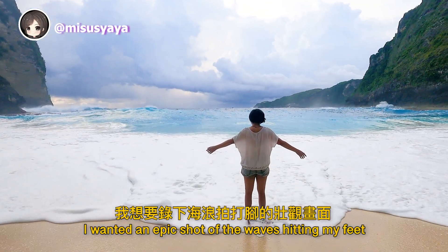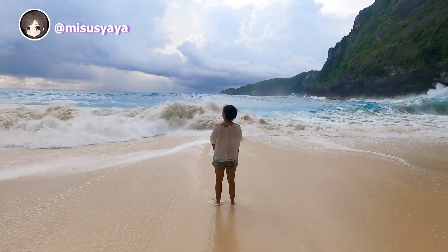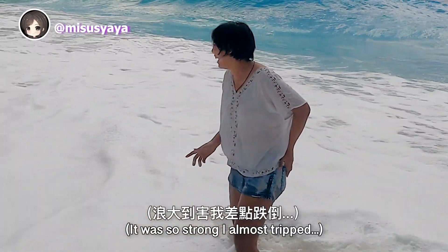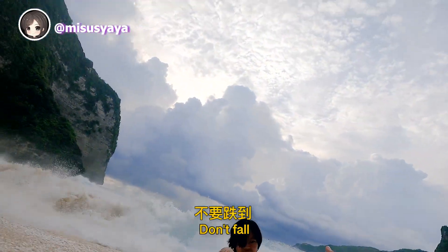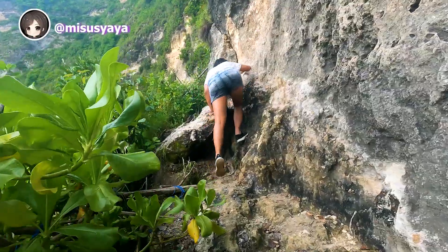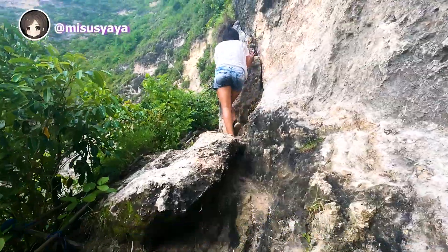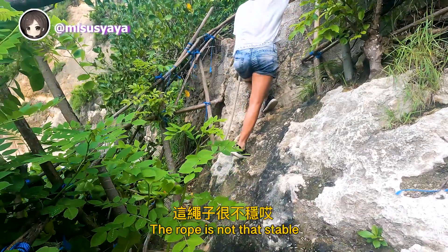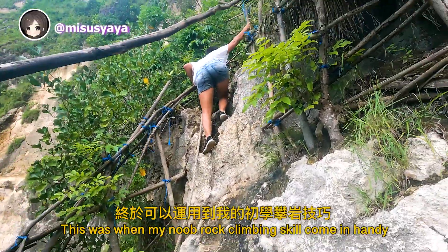I wanted an epic shot of the waves hitting my feet, so I waited for the next big one. Don't fall! I fell too — I'm protecting my iPhone. For some reason, hiking back up wasn't as tough as I expected it to be, though it's definitely not easy. This was when my noob rock climbing skills came in handy.